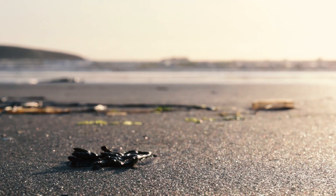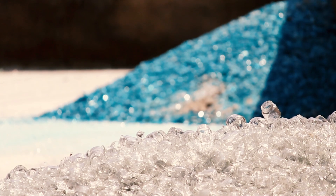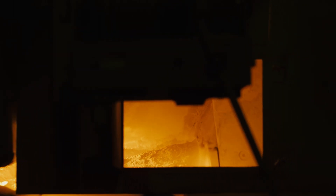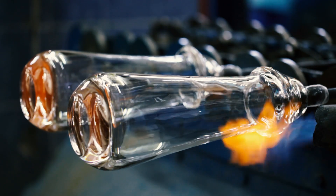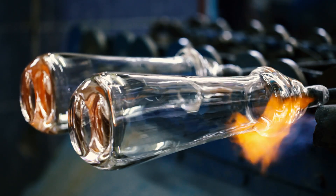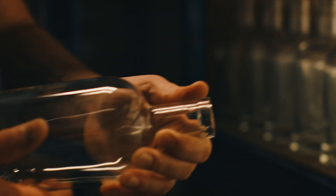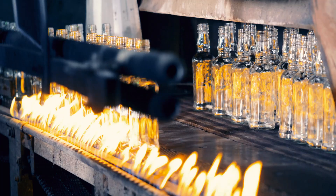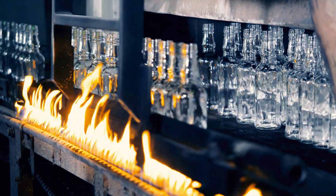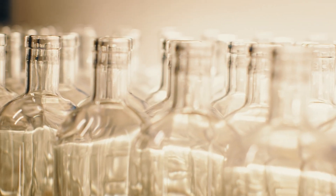Today we're going to explore nature's flexibility, specifically glass — a remarkable substance that's been part of everyday life since Egyptians developed the method of shaping molten sand more than 5,000 years ago. Centuries later, it provides a clear example of how versatile natural materials can be, and how even things which seem perfectly solid are capable of undergoing surprising changes.